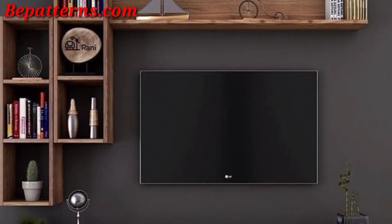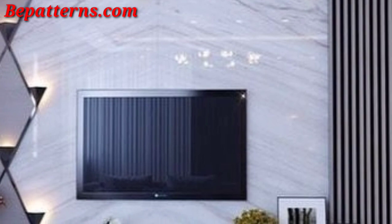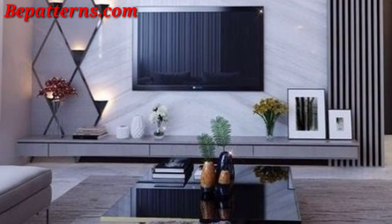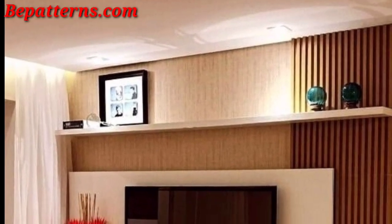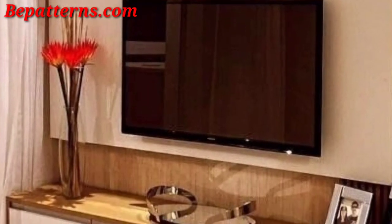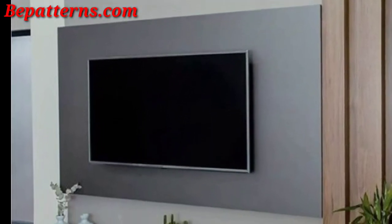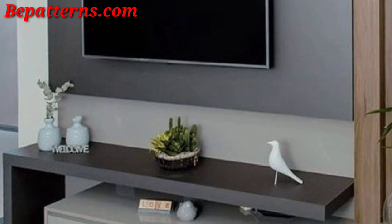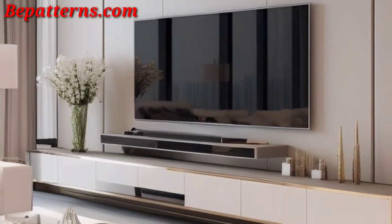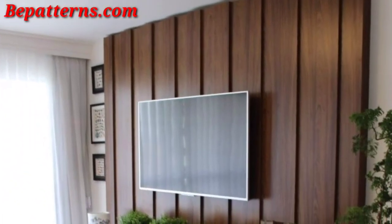Display personal items like family photos and travel mementos to make the space uniquely yours. Consider adding a decorative mirror to visually expand the space and reflect light. Apply textured wallpaper to the wall behind the TV for a stylish backdrop. Use stylish books and decorative objects to add flair and interest to the TV unit.